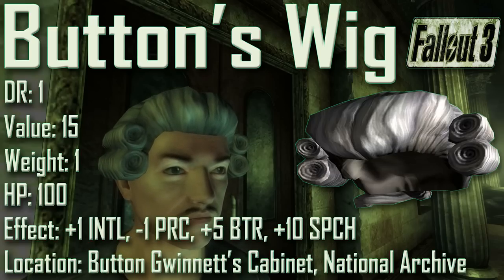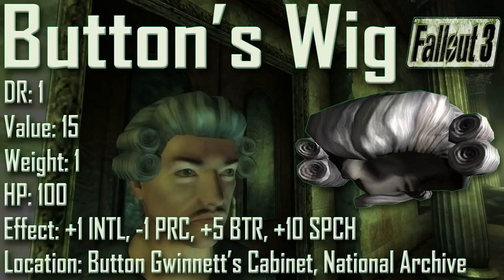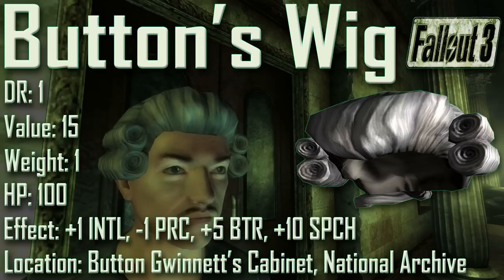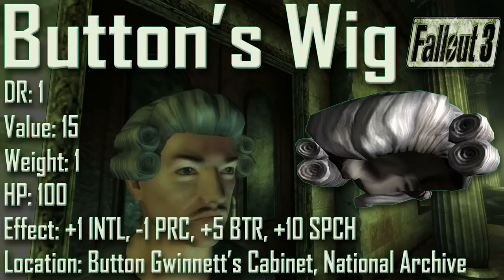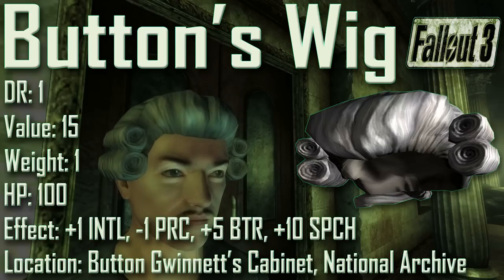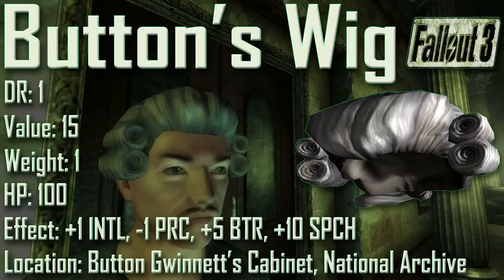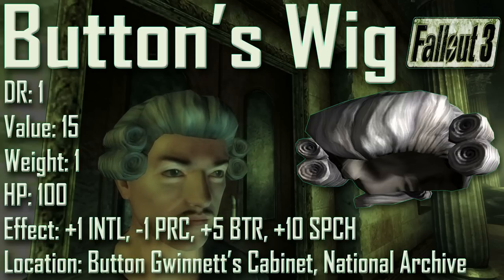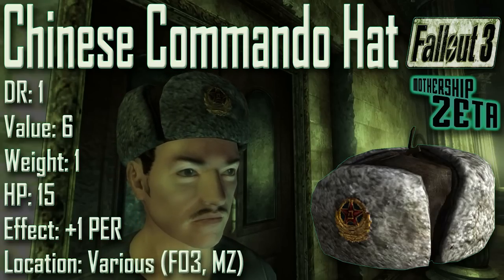In appearance, Button's Wig resembles a powdered wig from the 17th to 18th centuries. At the expense of minus 1 to perception, it grants plus 1 to intelligence if your character doesn't already have 10. Button's Wig's plus 1 to intelligence bonus gives plus 2 to science, plus 2 to medicine, and plus 2 to repair — the only headgear other than Lincoln's Hat that gives this bonus. It also gives plus 5 to barter and plus 10 to speech, equivalent to about two points of charisma in NPC disposition.